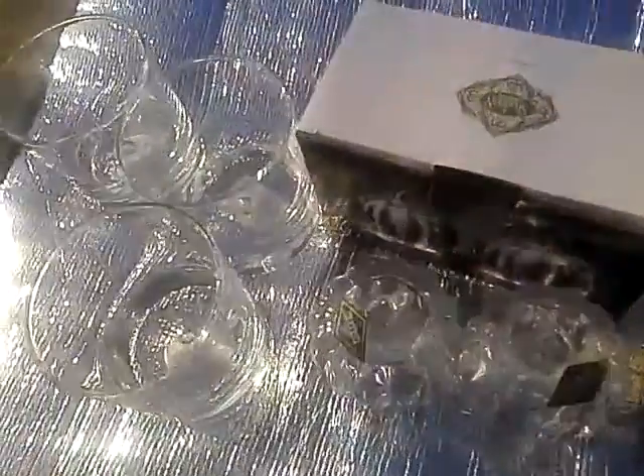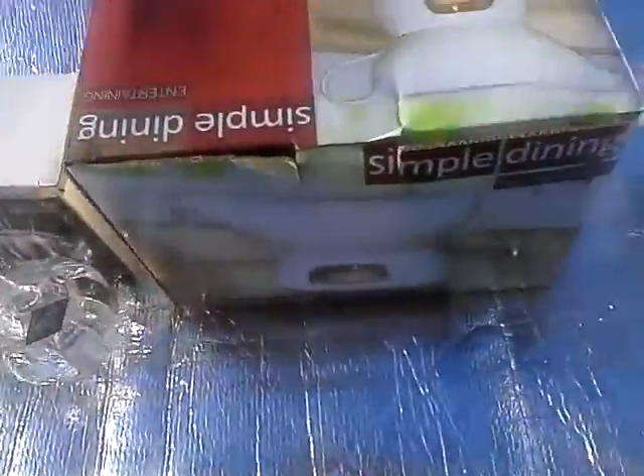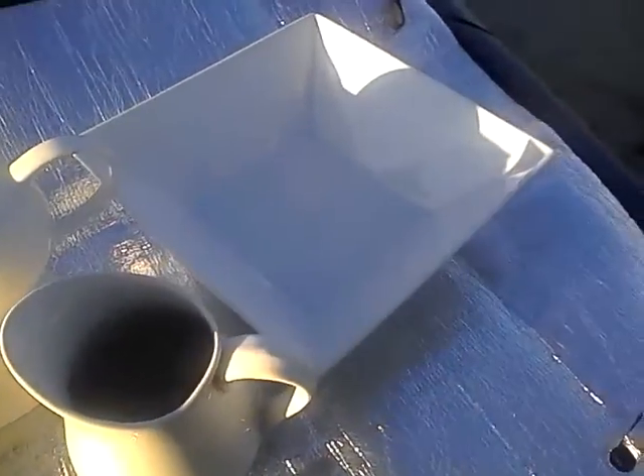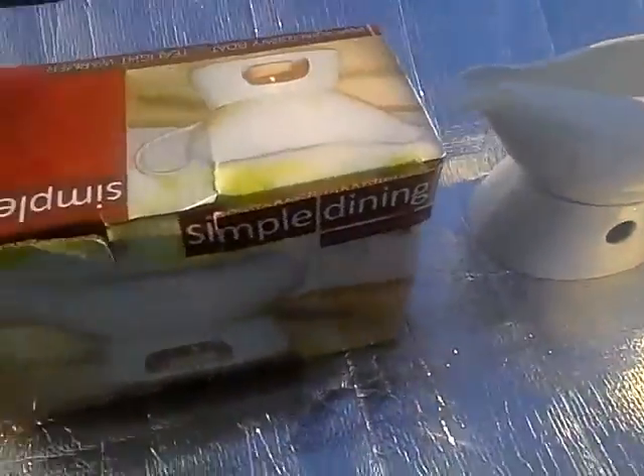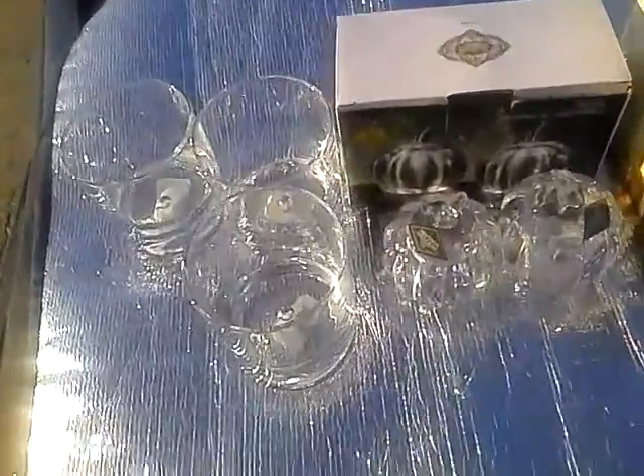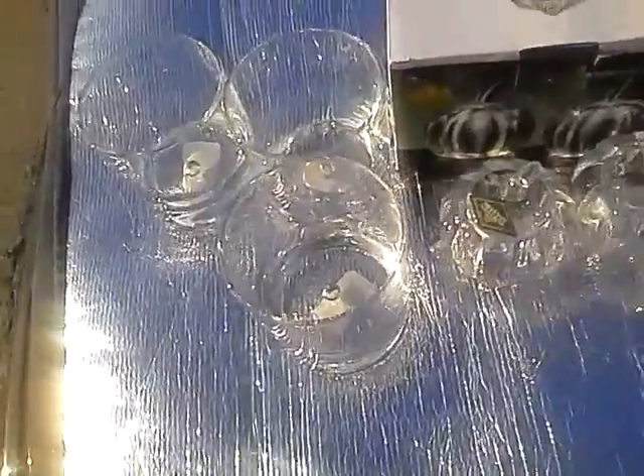Hello, my lovely YouTubers, this is Loquacious1 coming at you with a haul from Ross. I ran into Ross real quick because the holiday season is upon us and I wanted to build up my little white collection and my entertainment ware without spending a whole lot of money.